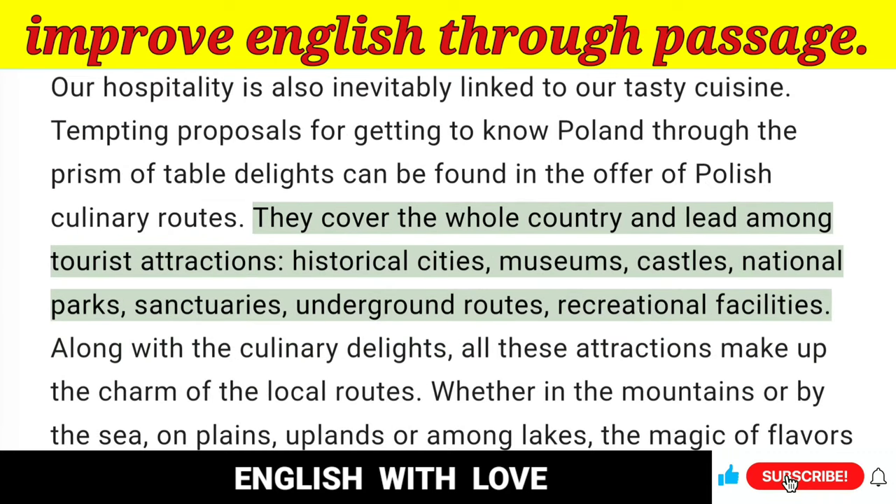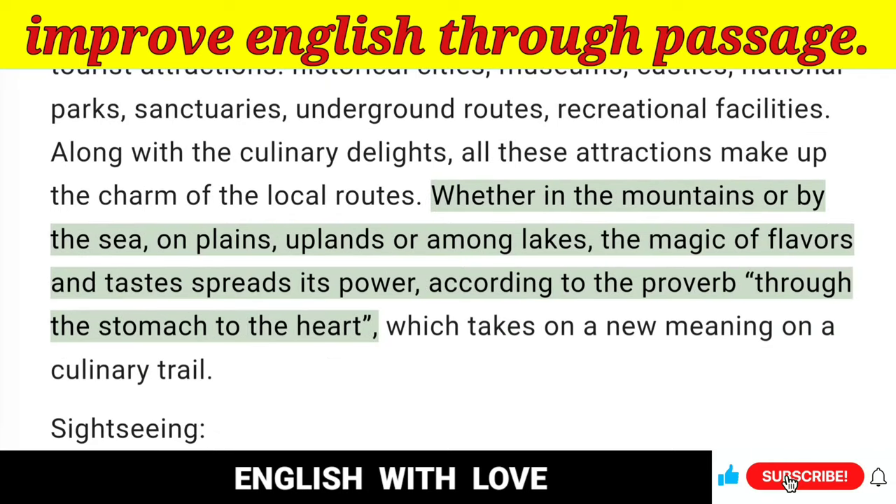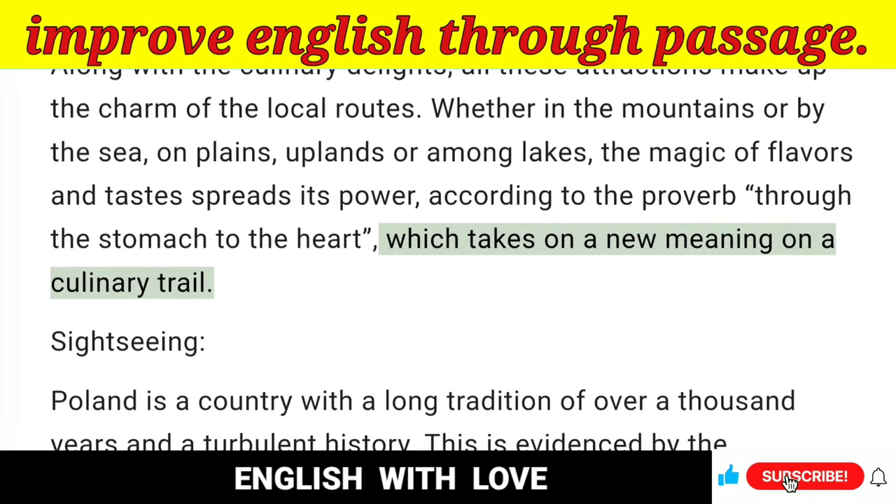Tempting proposals for getting to know Poland through the prism of table delights can be found in the offer of Polish culinary routes. They cover the whole country and lead among tourist attractions, historical cities, museums, castles, national parks, sanctuaries, underground routes, and recreational facilities. Along with the culinary delights, all these attractions make up the charm of the local routes. Whether in the mountains or by the sea, on plains, uplands or among lakes, the magic of flavors and tastes spreads its power, according to the proverb, through the stomach to the heart — which takes on a new meaning on a culinary trail.